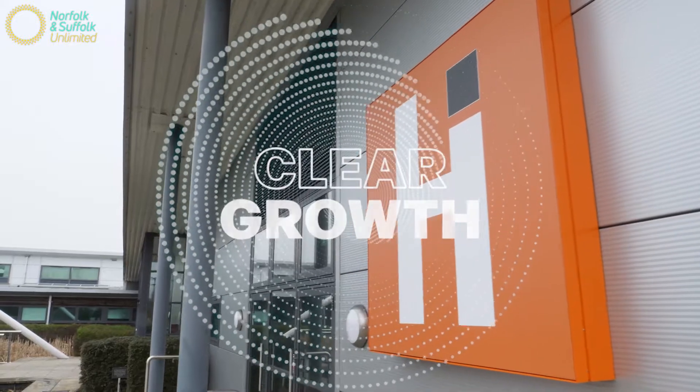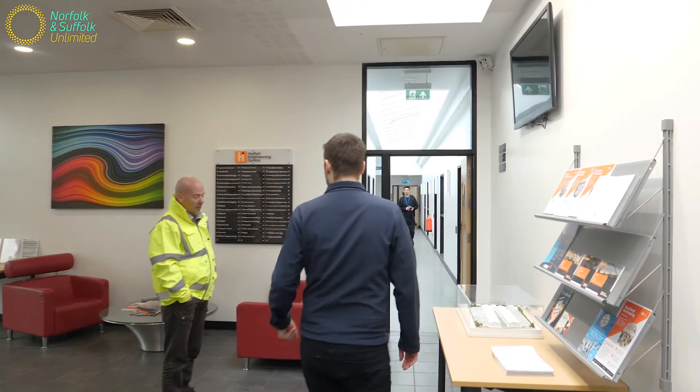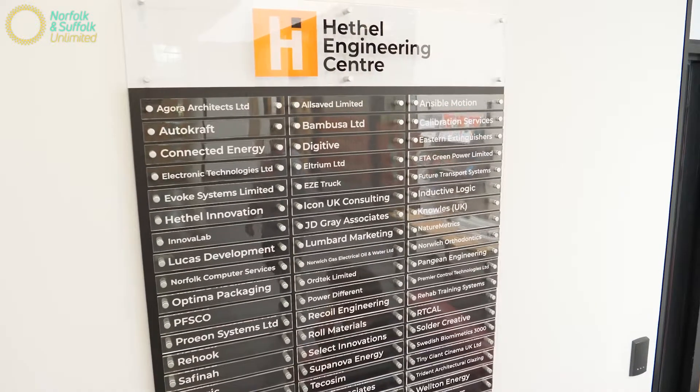One of our key focuses here at Hethel Innovation is being a space to grow. That includes providing workshops for our tenants, flexible office solutions, and also putting on events for our members where we invite local universities to come and speak on a certain topic of interest, and provide opportunities for networking and collaboration between our members.